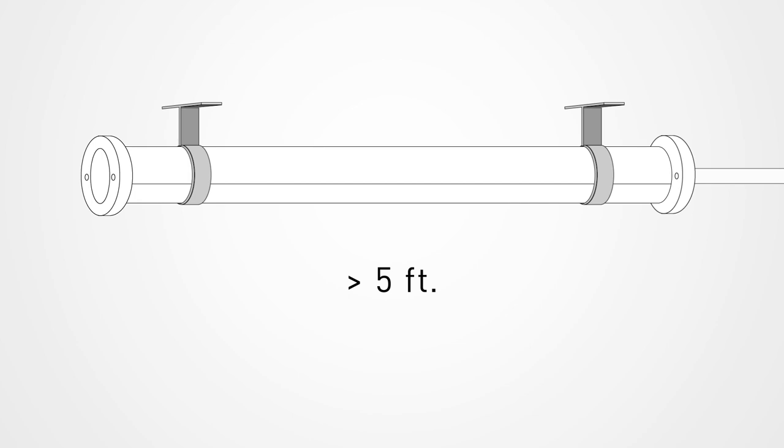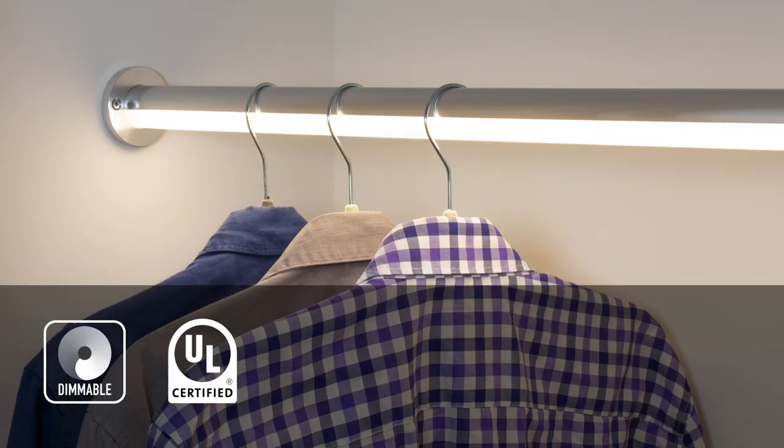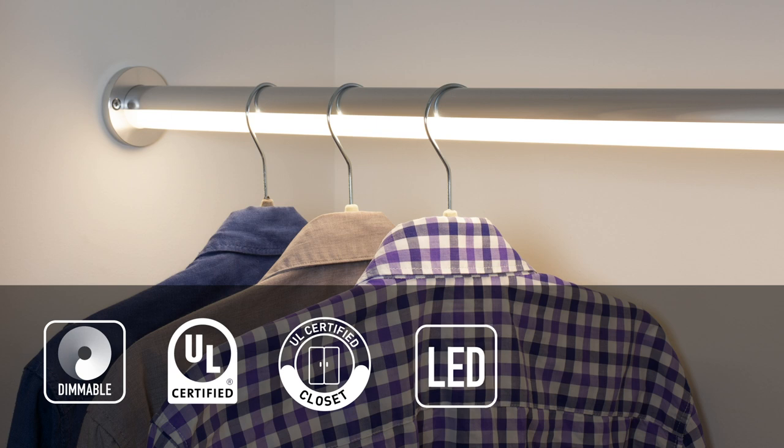The Hanger Bar comes ready to install with end supports and a power cable. Just connect it to low voltage power. It's also dimmable, UL listed, and UL closet rated for a guaranteed safe installation.